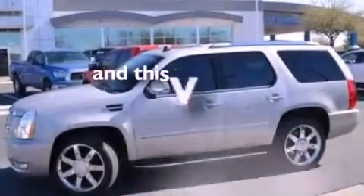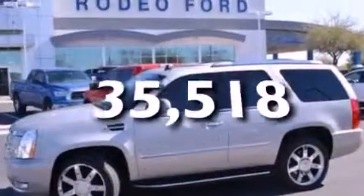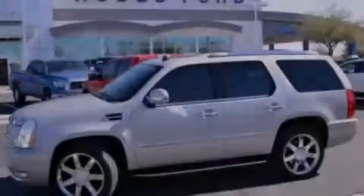And this vehicle has less than 36,000 miles. Stop by today and test drive this vehicle for yourself.